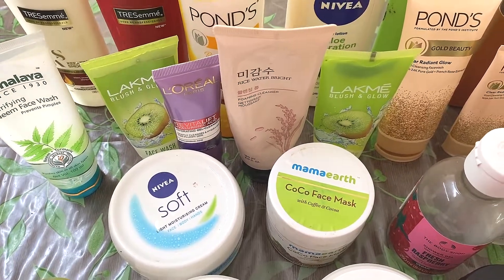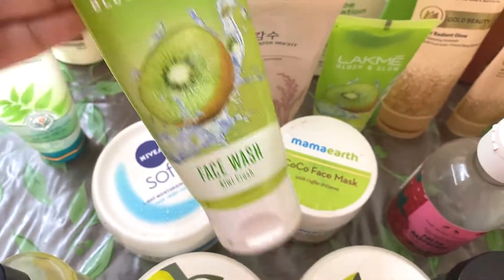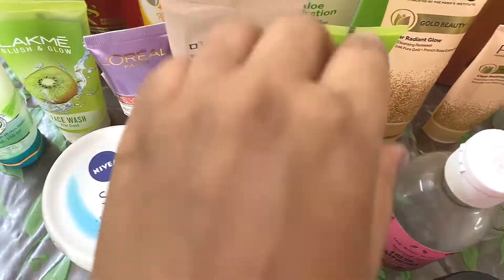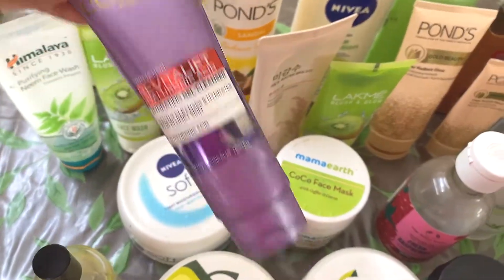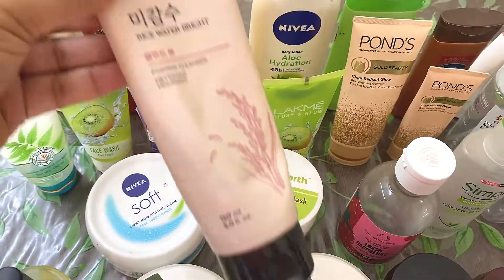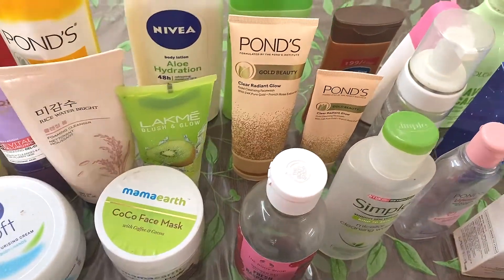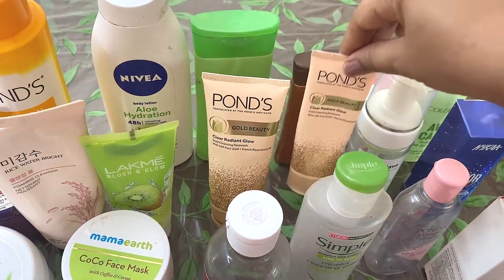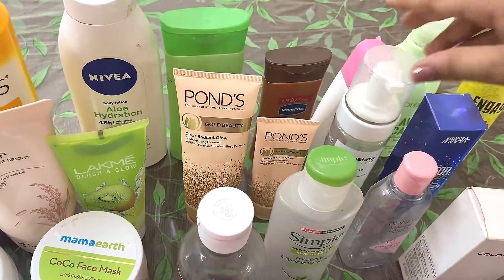If you want to see the detailed review, do visit my channel. This is the Lakme Kiwi Crush Face Wash — I love this so much. This is one of my favorites during summer, and I have got two of these face washes. I also have the L'Oreal Hyaluronic Acid face wash, which is also my favorite, and my most favorite Rice Water Bright Face Wash. Here I also have these two Ponds Gold Beauty Gold Radiance face washes. And this is my Foaming Face Wash Neem from Himalaya.